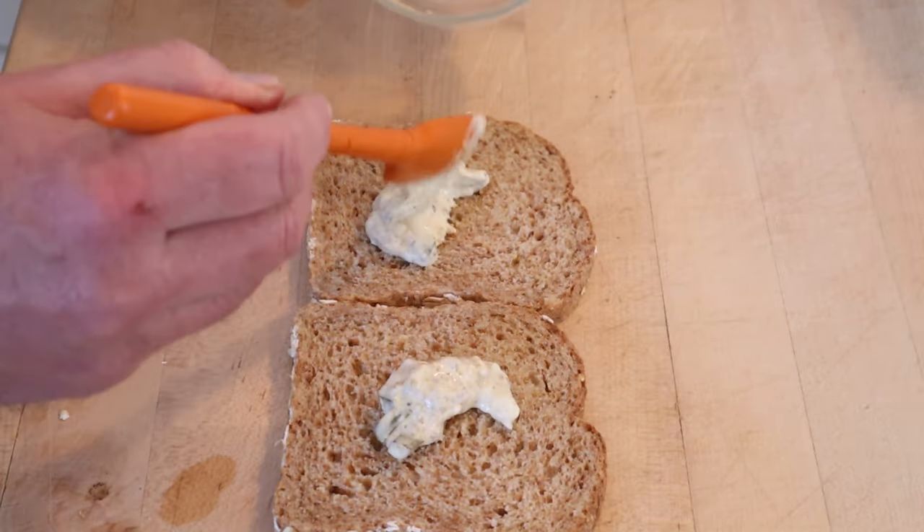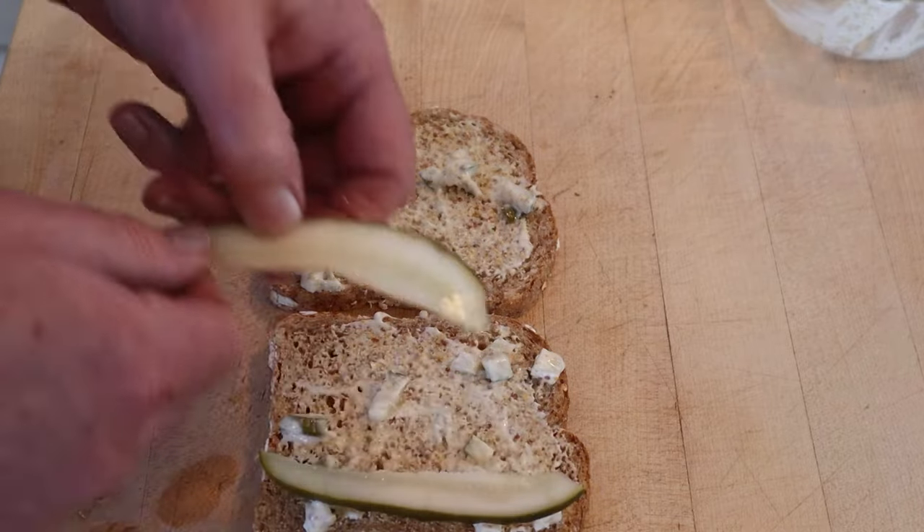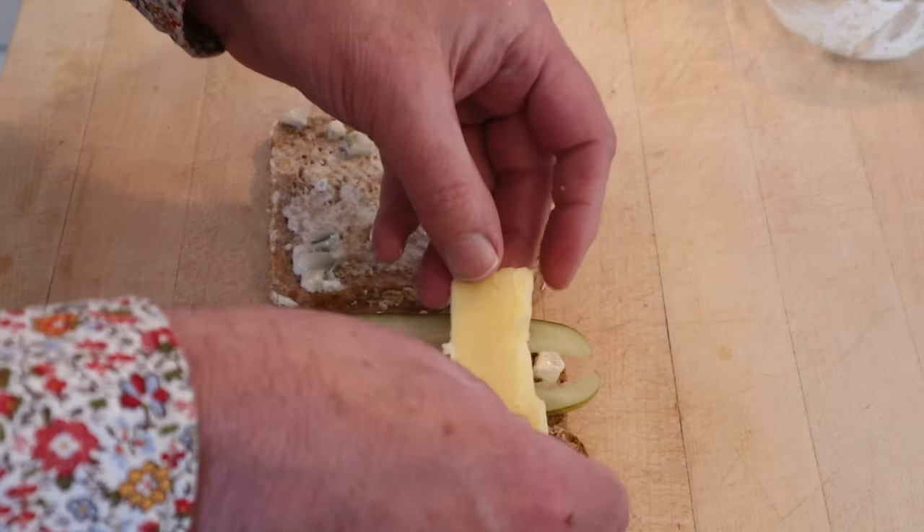We spread half on one piece, half on the other. Now we add sliced pickles and sharp cheddar cheese. Okay, let's give this pickle sandwich a go.